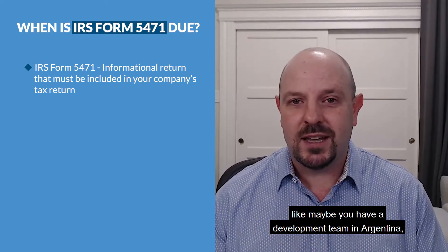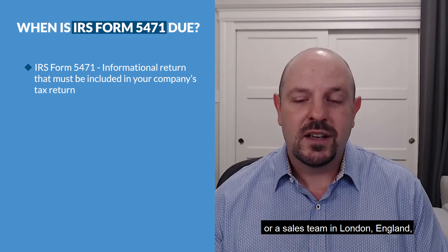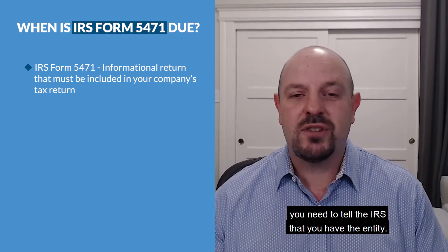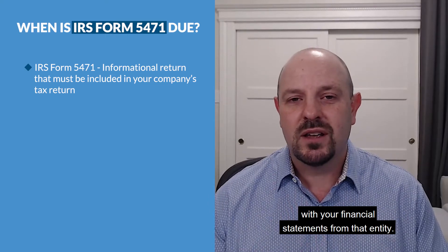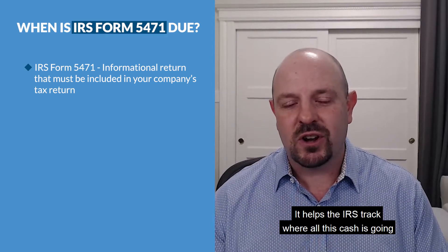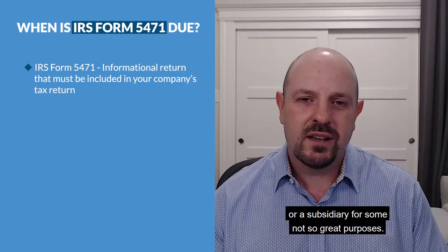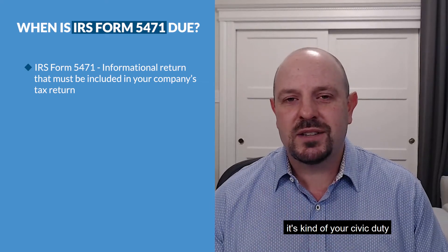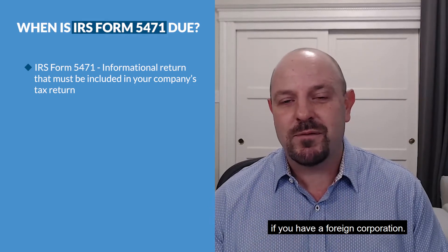Maybe you have a development team in Argentina, a sales team in London, England, or some other entity somewhere across the world — you need to tell the IRS that you have the entity. You'll basically supply the IRS with your financial statements from that entity. It helps the IRS track where all this cash is going across the world and helps root out bad actors — people who might set up a corporation or subsidiary for not-so-great purposes. It's kind of your civic duty, as someone incorporated and running a company, to do this if you have a foreign corporation.